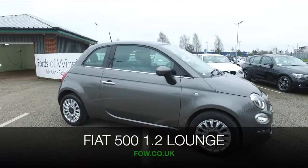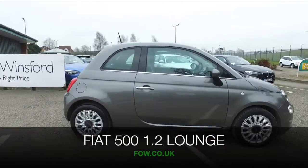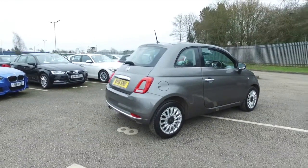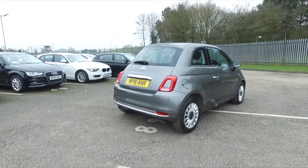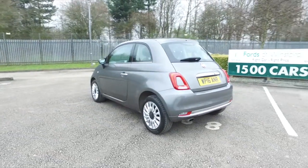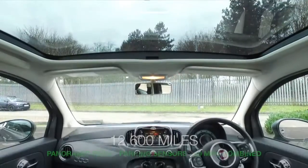Here's a car that will put a smile on your face and you'll make friends pretty quickly. It's a good-looking Fiat 500. This is a 1.2 Lounge edition from 2016 and it's covered about 12,600 miles, so that's not too many.